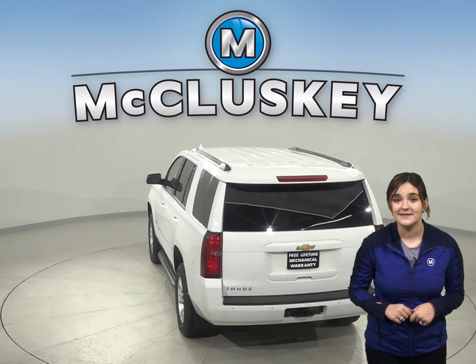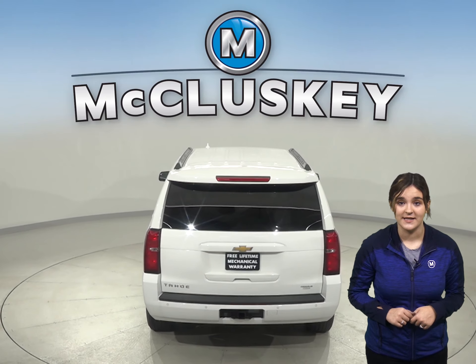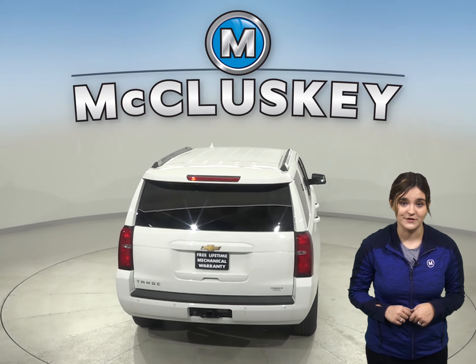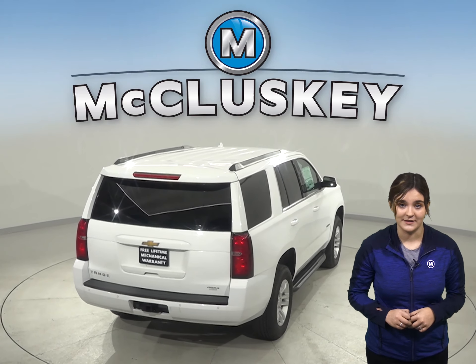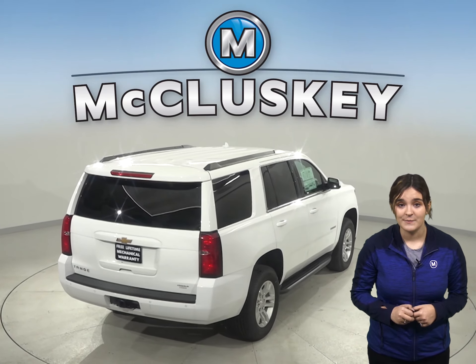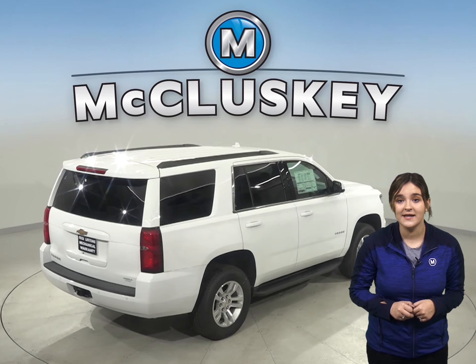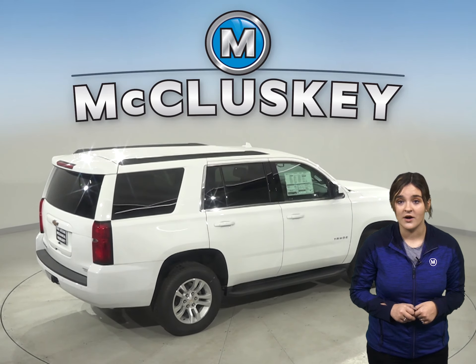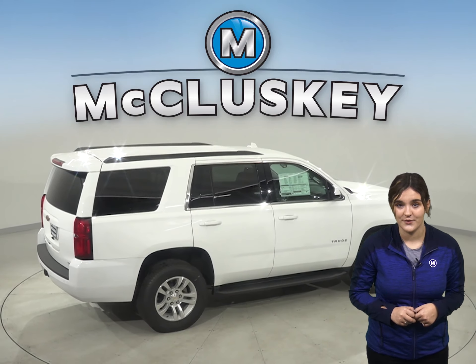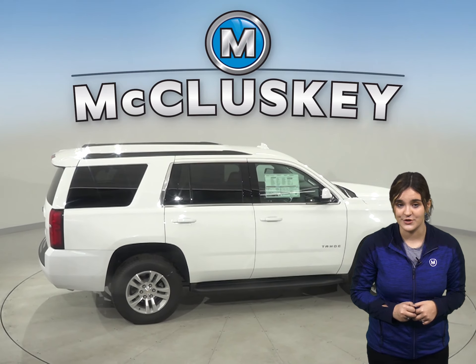The Tahoe has a standard limp home system to keep drivers from being stranded if most or all of the engine's coolant is lost. The engine will run on only half of its cylinders at a time, reduce its power, and light a warning lamp on the dashboard so the driver can get to a service station for repairs. The Yukon doesn't offer a lost coolant limp home mode, so a coolant leak could strand you or seriously damage the truck's engine.